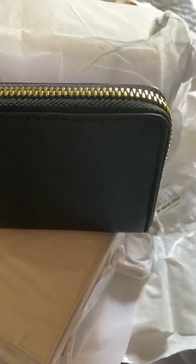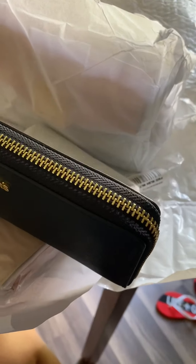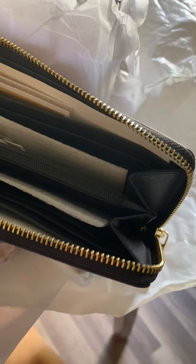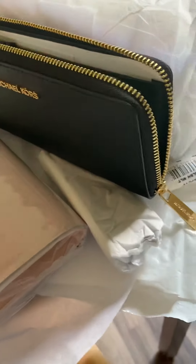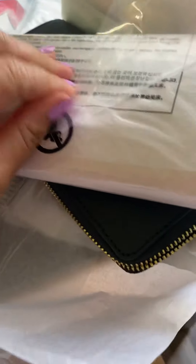I just got my MK, it was just delivered. I've been wanting a long one so I can put the money without folding. It's actually nice — it's similar to my old one, it has a lot of compartments, same features as the one I use, but the one I use is smaller. I also bought a different color.